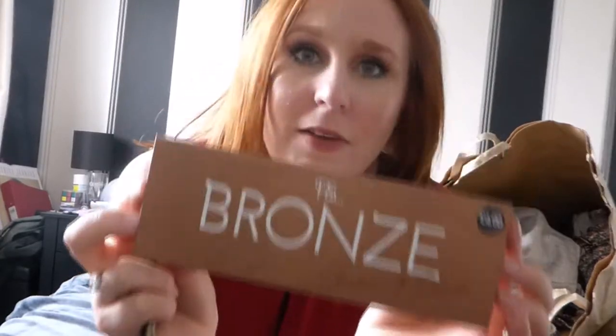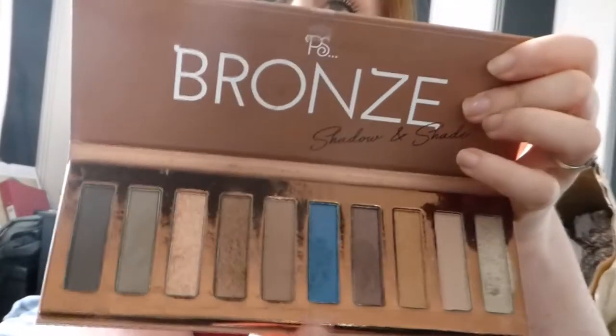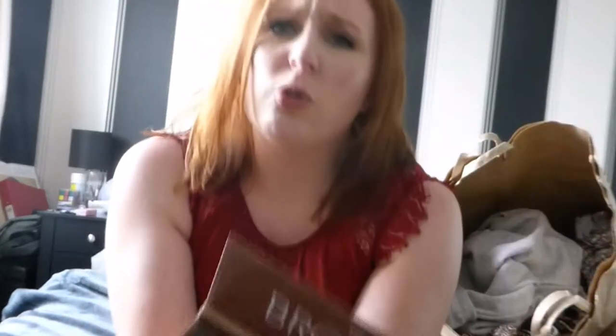It goes really well with gold eyeshadow, and on that note I also picked up this bronze palette. I am loving this - their makeup has really come on leaps and bounds. These are the colours on the inside - it was four pounds. I've got the blue on the tops of my eyes as well as the gold today and they go so well together - a really nice summer vibe. Five pounds for a palette and an eyeliner - honestly, where else are you going to get that?